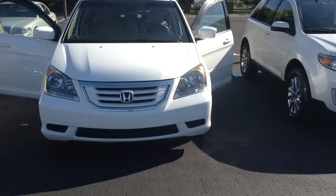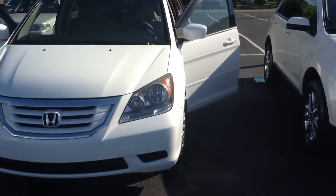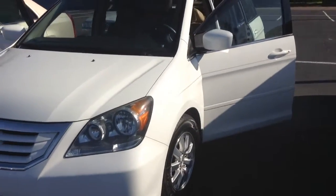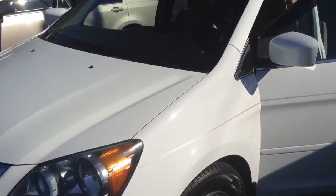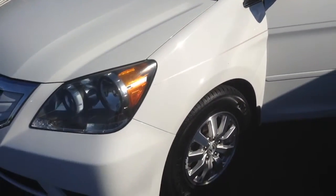When you look at this vehicle right here, you wouldn't think it had that many miles on it because it's been very well taken care of inside and out. The exterior looks almost new, and when you see the interior here in just a second, it looks new as well.